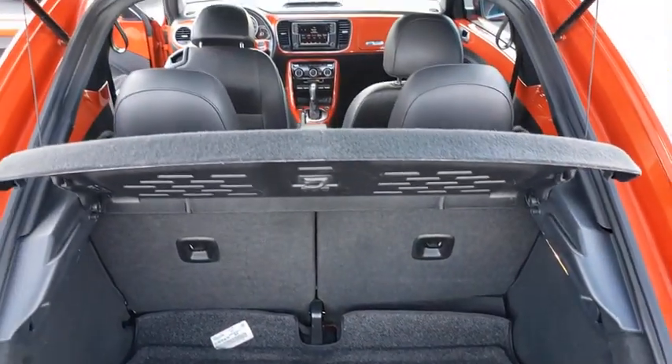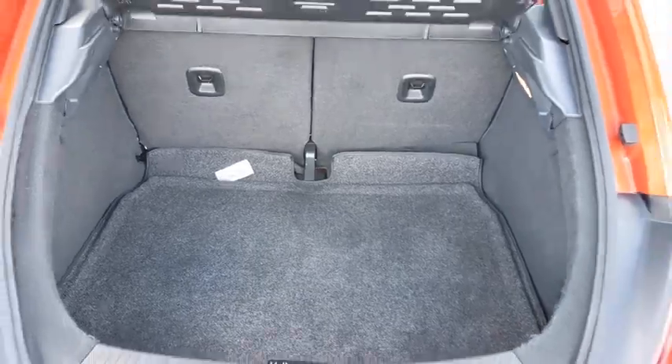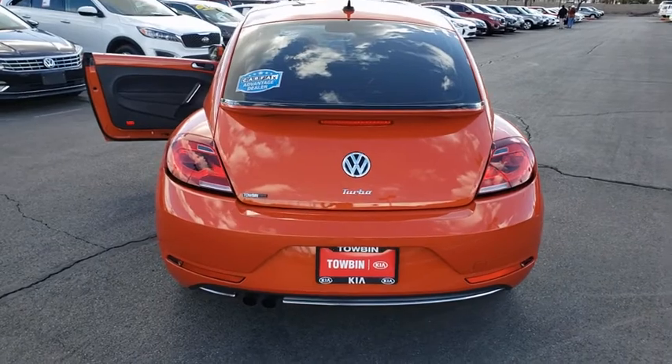The design of Volkswagen's Beetle captures the essence of the original bug. This vehicle has less than 40,000 miles. Here are some of this vehicle's great options.